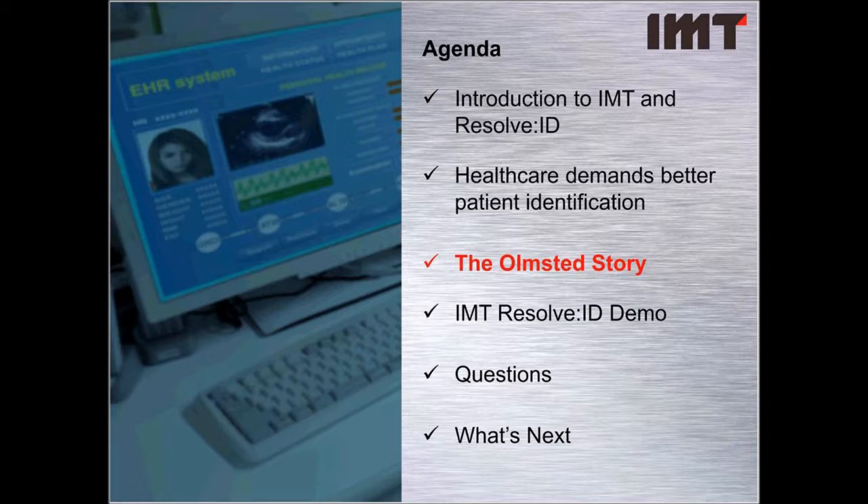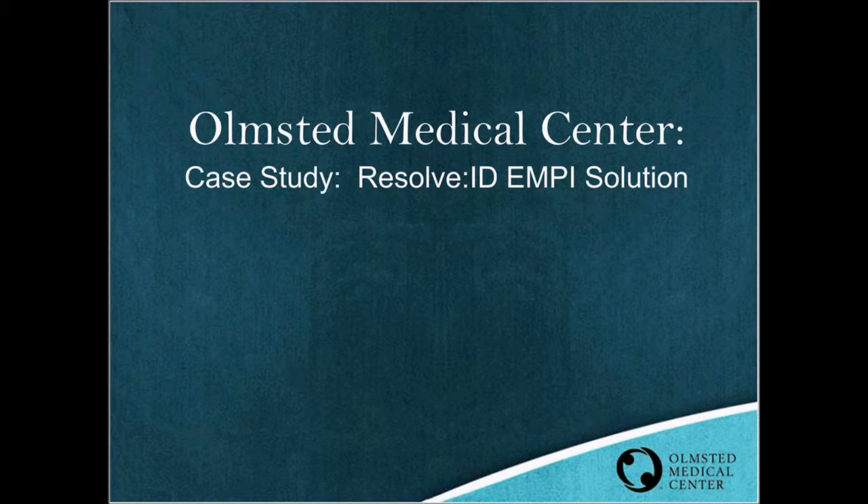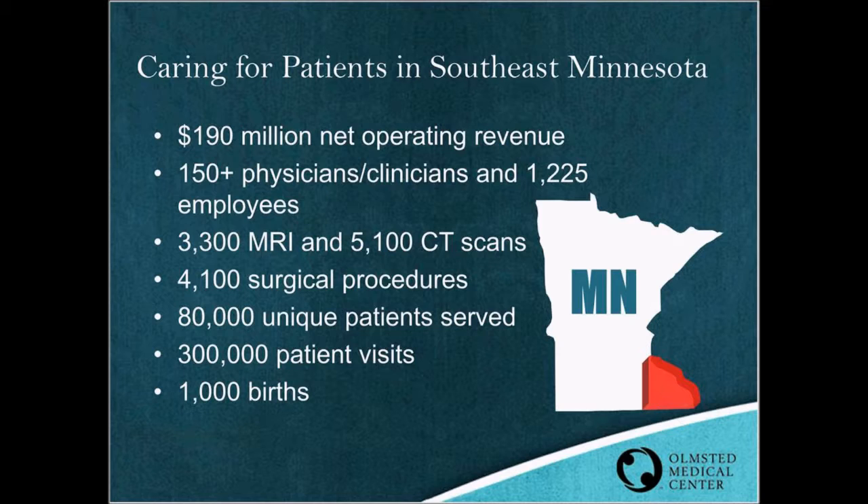Thank you, Lorraine. Olmstead Medical Center is located in southeastern Minnesota. Our mission is delivery of exceptional patient care focusing on caring, quality, safety, and service. We leverage the IBM Initiate MDM patient hub in tandem with Resolve ID to help realize this mission. This solution allows for simplistic, seamless access to enterprise master person information for over 300,000 patient visits annually, and without it, delivering our mission would be more difficult.